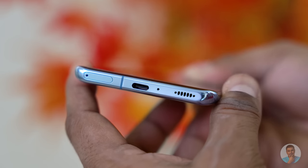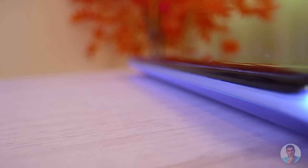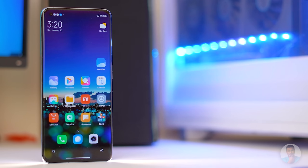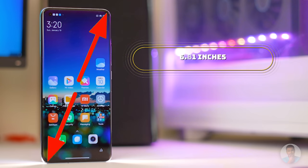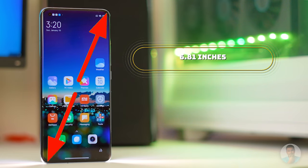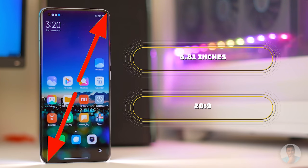From a form factor perspective, the Mi 11 shares almost the same length and breadth measurements as its predecessor while managing to be slimmer and lighter — and the display has actually grown. It's 6.81 inches compared to 6.67 on the Mi 10. They managed to keep the form factor this way by slimming down the bezels further and changing the aspect ratio from 19.5:9 to 20:9.